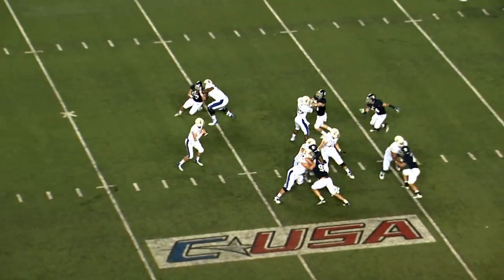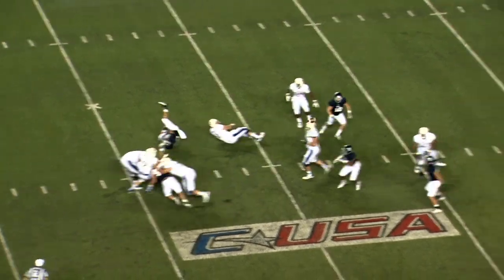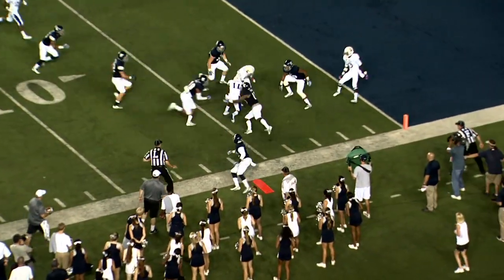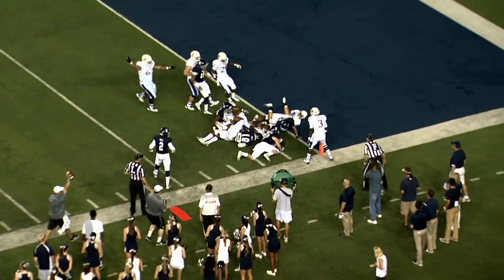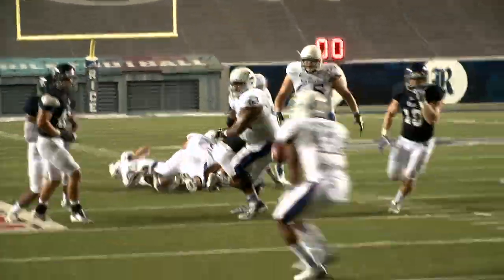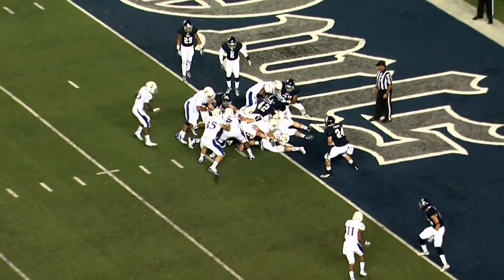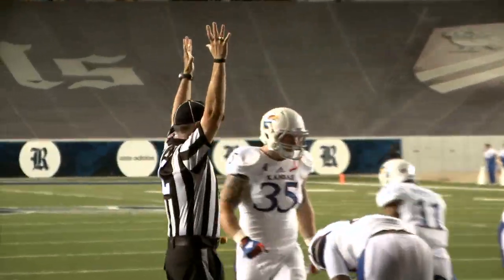Here comes the defense. Got a blitz, got to get rid of it — throw the ball! He caught! Caught by Parmele at the 10! Down to the 5! Parmele to the 1! First and goal! He found somebody! Trey Parmele caught it and made a nice run! First and goal from the 1. What a play! Quarterback sneak — touchdown! There it is!